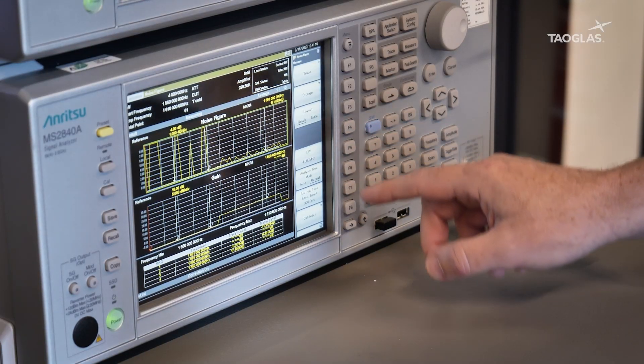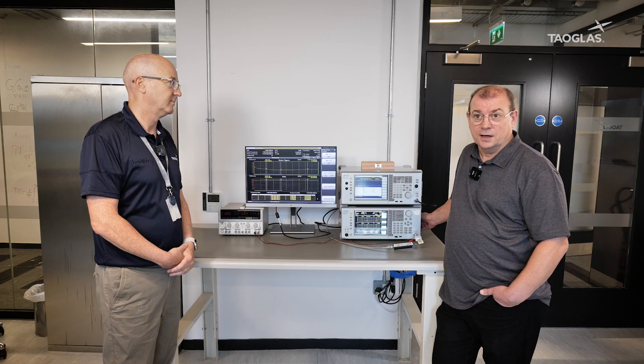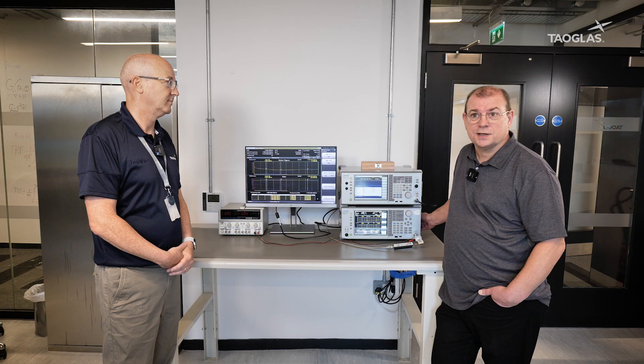The particular measurement we have today in the MS2848 is a noise figure measurement. Noise figure is a measure of the performance of your device under test. The lower the noise figure, the better the measurement, the better the device under test.